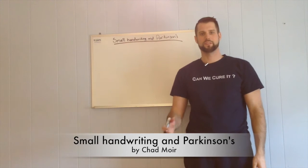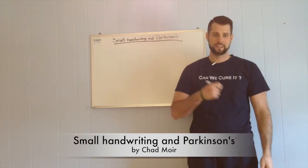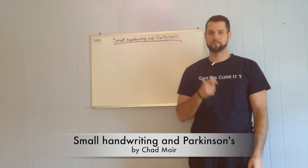Hello everyone, and welcome to this installment of the Parkinson's Awareness Month videos by myself, Chad Moore, the president of DopaFit, a personal training company that helps people with Parkinson's.